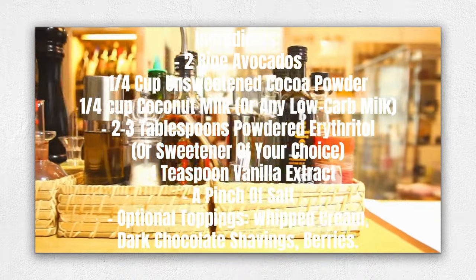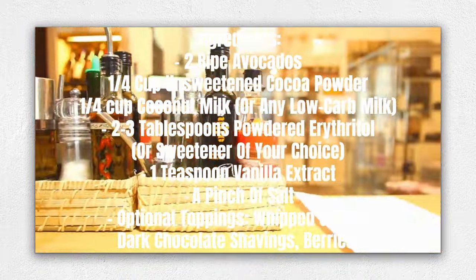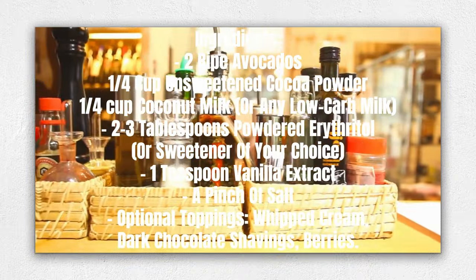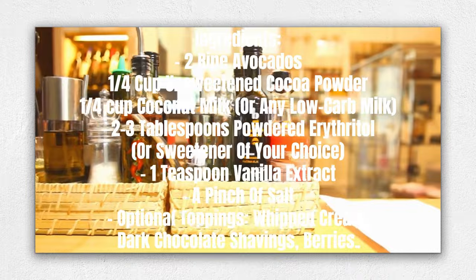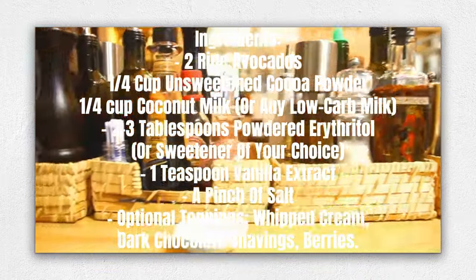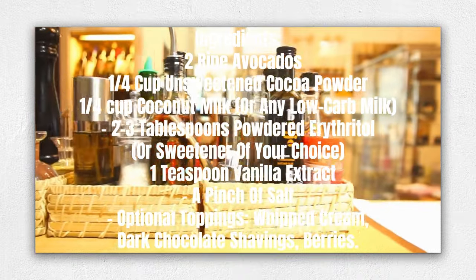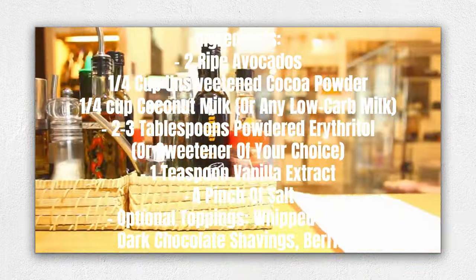Ingredients: 2 ripe avocados, 1/4 cup unsweetened cocoa powder, 1/4 cup coconut milk or any low-carb milk, 2-3 tablespoons powdered erythritol or sweetener of your choice, 1 teaspoon vanilla extract, a pinch of salt. Optional toppings: whipped cream, dark chocolate shavings, berries.